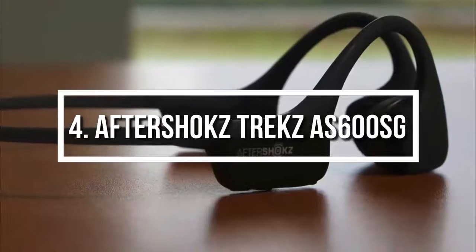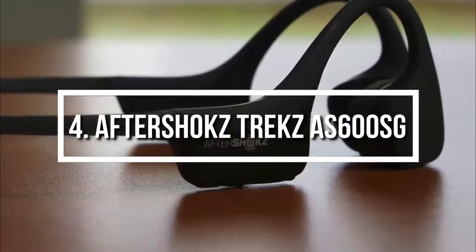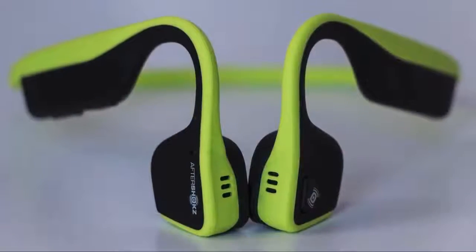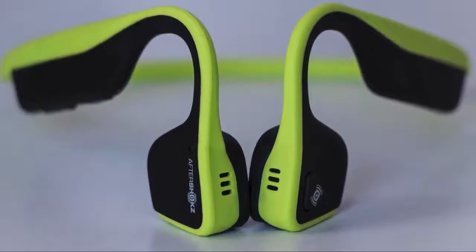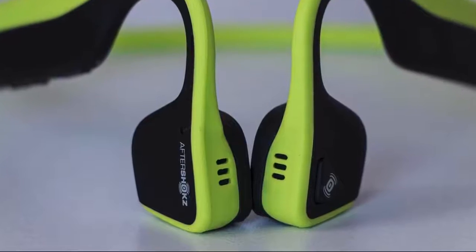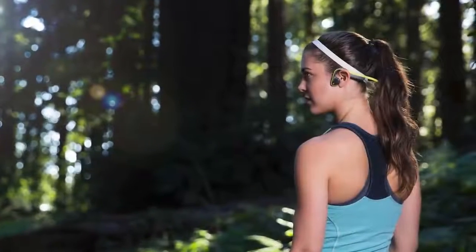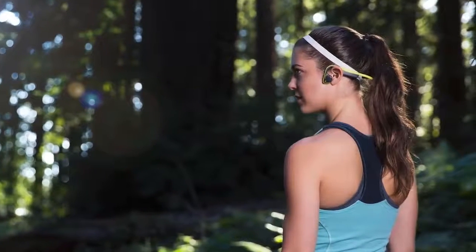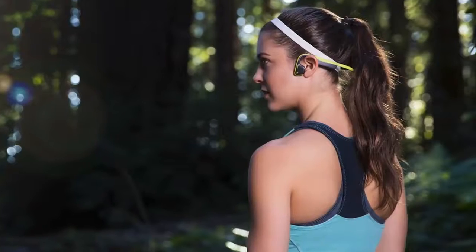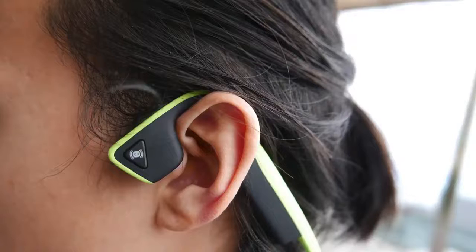At number 4 we have the AfterShokz Trekz Titanium, which would be a good option for any fitness enthusiast looking for compact headphones that produce an immersive sound while keeping their stability in your ear. From a design perspective, the Trekz are finished in sleek slate grey and have an open-fit design, which means they will stay stable around your ears and won't cause any pain even after prolonged use. They also have dual noise cancelling microphones which will enhance your speech quality, so your voice will be accurate and clear when someone calls you.